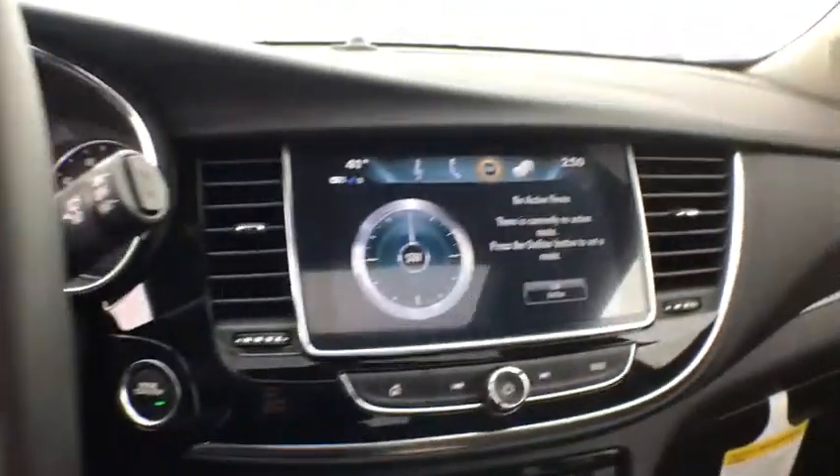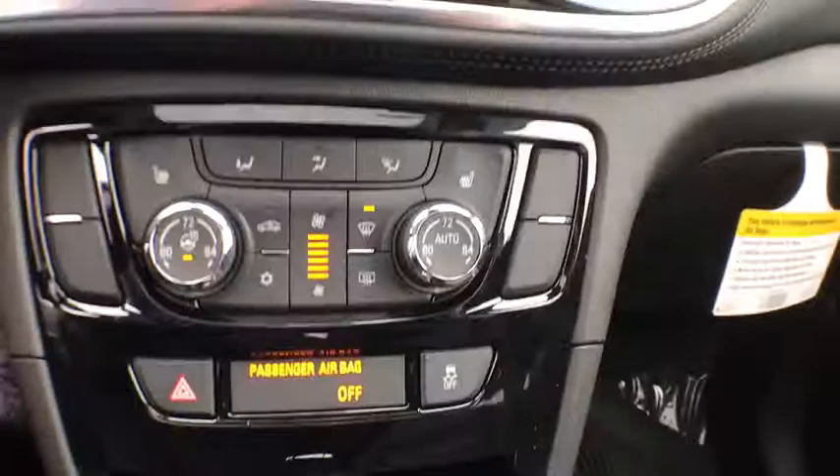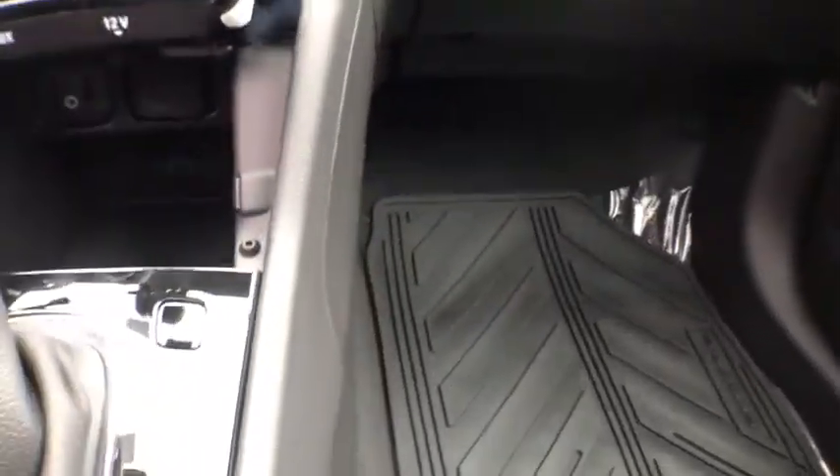Power windows, fog lights, heated front driver and passenger seats, heated steering wheel, trip computer, tachometer, remote keyless entry.